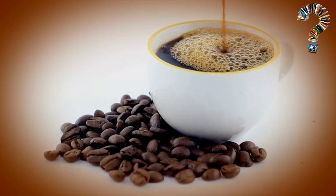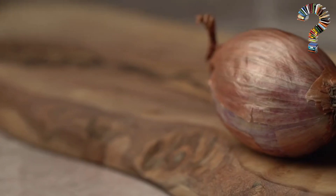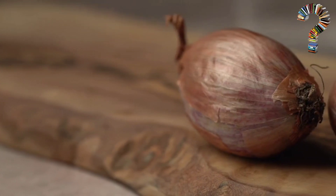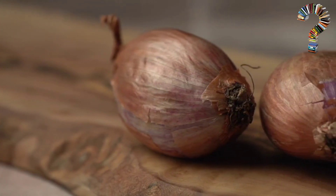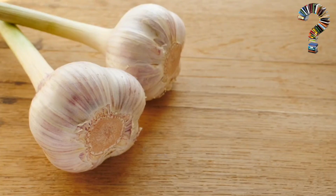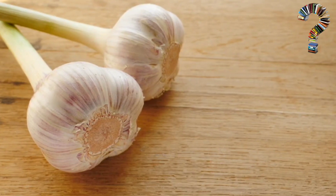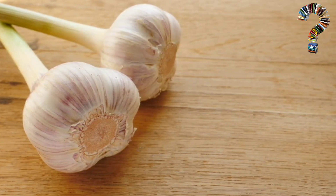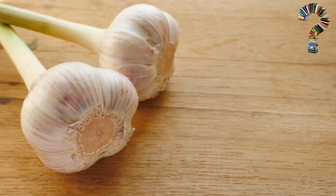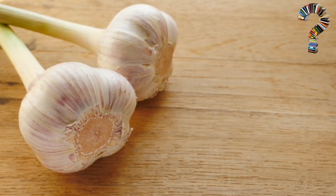Benefits of this recipe. Boost immunity: antioxidants found in garlic, red onions, and honey help strengthen the immune system and fight infections. Improving heart health: the antioxidants and anti-inflammatory compounds found in garlic and red onions help improve cardiovascular health.